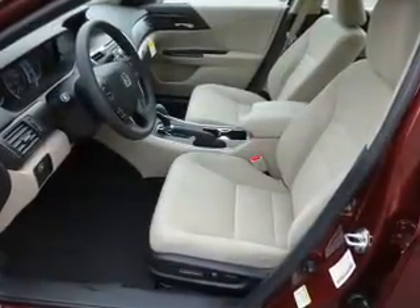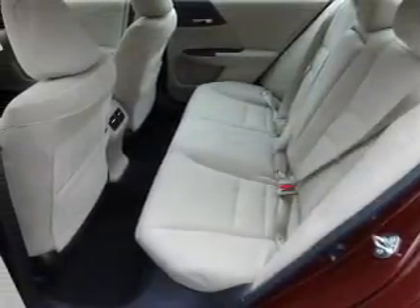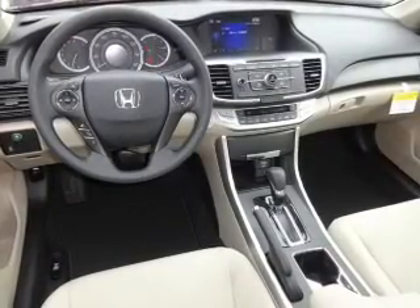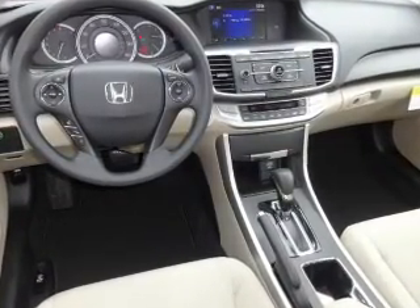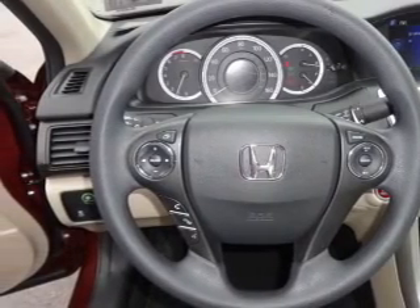Inside you'll find Bluetooth connectivity, an auxiliary input, steering wheel controls, push button start, dual temperature controls, automatic climate control, a backup camera, curtain head airbags, front airbags, side airbags — great quality at a great price.